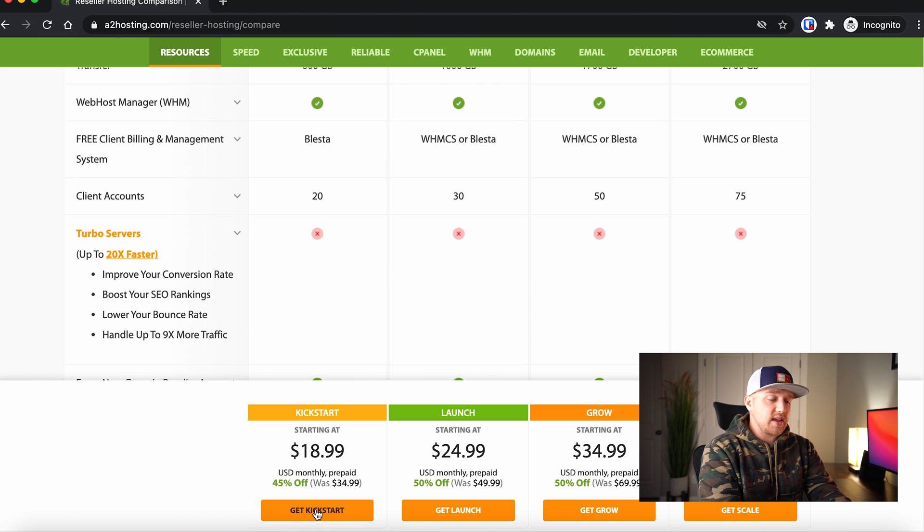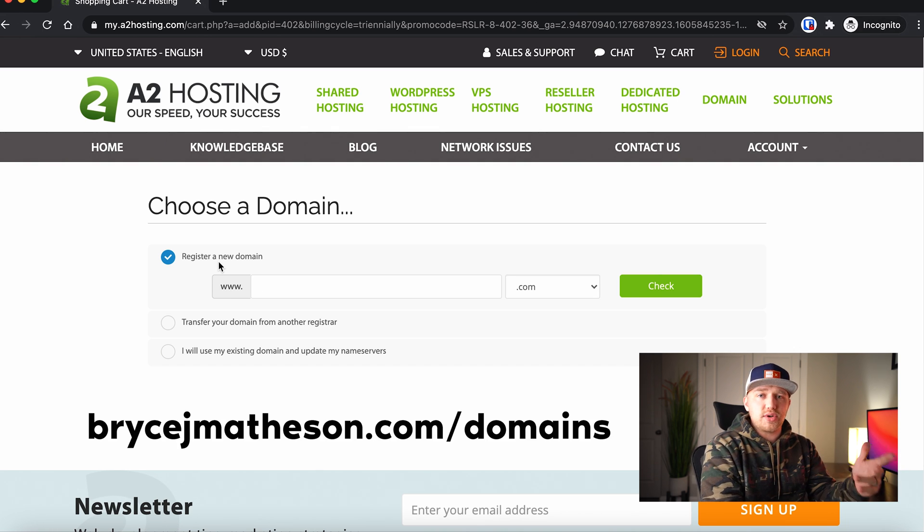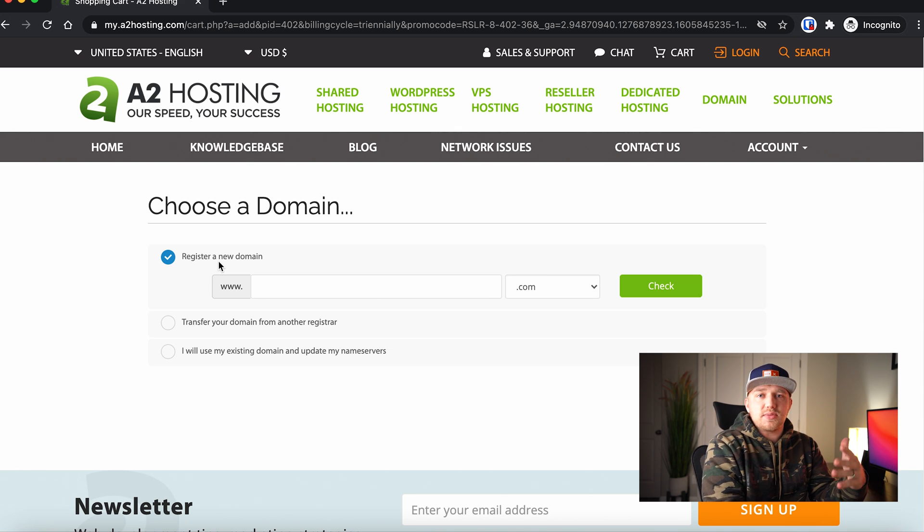Let's go ahead and say get kickstart. At this point it's going to ask you for a domain. If you don't already have a domain to run your hosting company, you can register a new name here. I personally like Namecheap — I just think they're a better company and most of the time they're cheaper. I'll leave a link down in the description where you can purchase the domain if you want. But most of the time I recommend buying it through Namecheap and then using it with A2 Hosting, or you can use an existing domain that you already have.